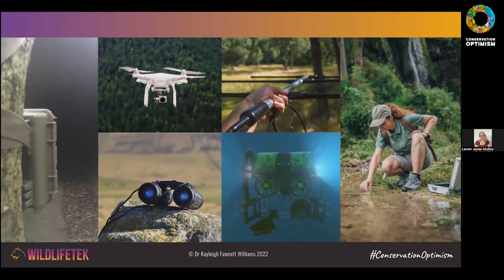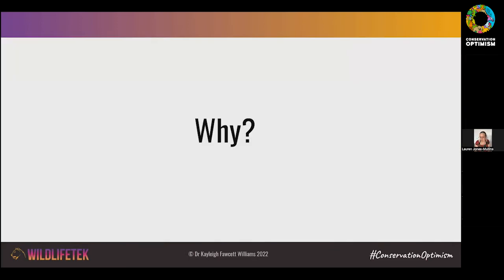Camera traps are now relatively easy to use and a low-cost, accessible option for many people. One audience member just mentioned a field spectrophotometer to record bird feather colors — that's a fantastic and beautiful piece of technology. There are so many different technologies out there, but before narrowing down to a few, I want to think about why we might want to use technology for wildlife applications in the first place.